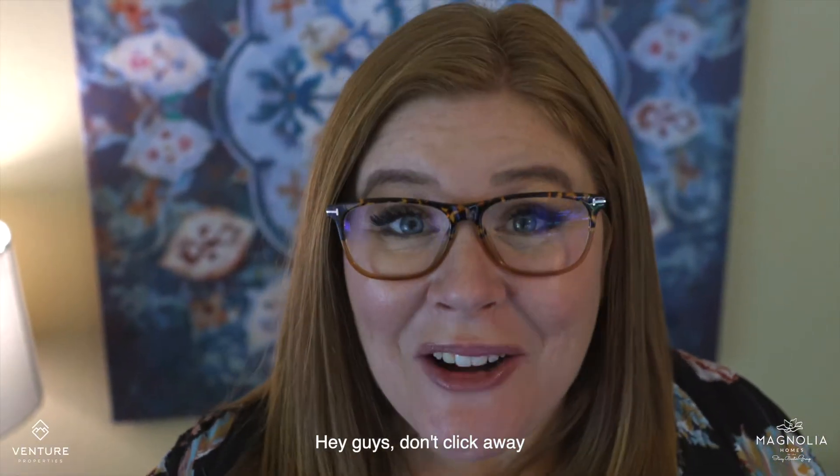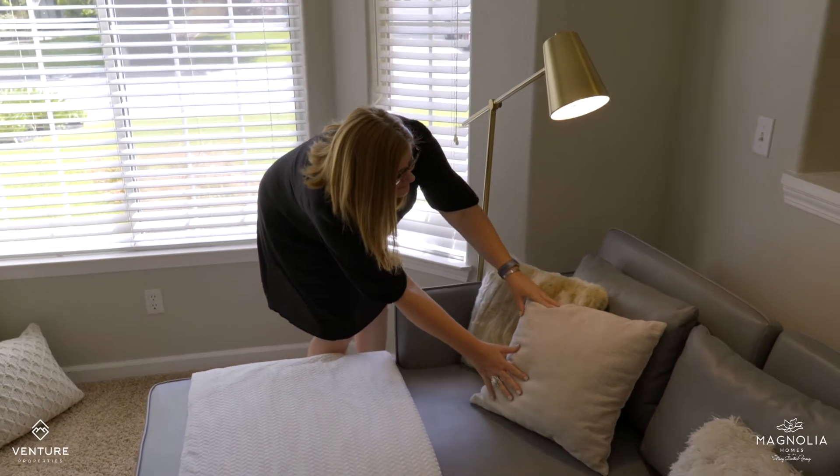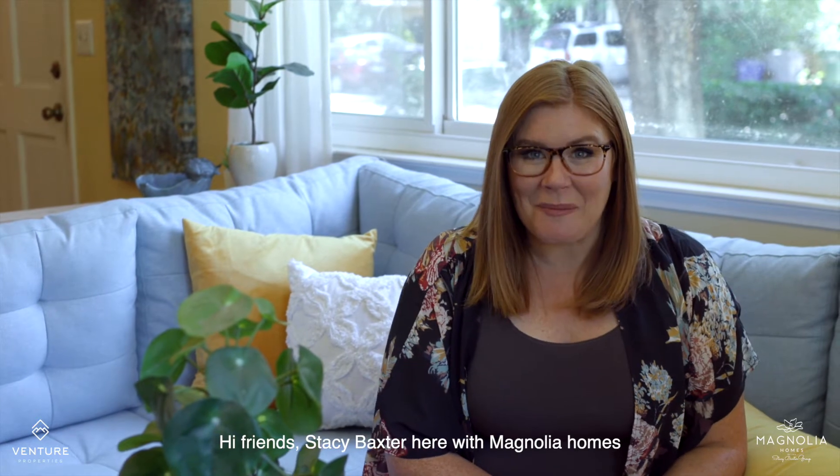Hey guys, don't click away. I promise this is one video you're not going to want to miss. Hi friends, Stacey Baxter here with Magnolia Homes.